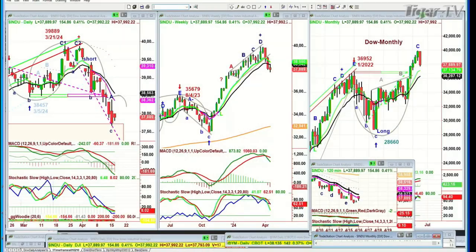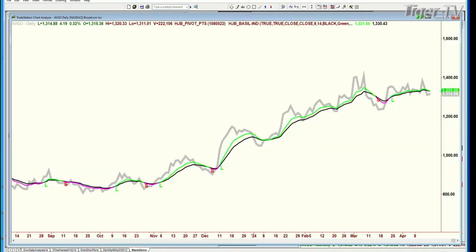I showed some of those automated Chapman Wave support and resistance levels. The next question came in: could you go over the chart with the 9-14s, because they seem to have been really important. I mentioned that Broadcom, AVGO, is trading at 1,315, up 4.72. It's still green — the 9-period moving average has not turned down. But NVIDIA has.